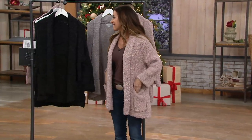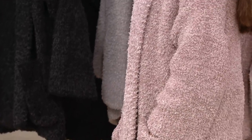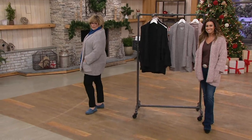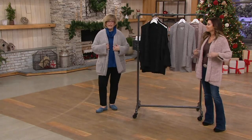It doesn't look like you're just going to throw on something shapeless and wear it at home. I love the length — it's truly a jacket length. It's not super long, but it's definitely long enough. It looks great with all of your jeans and skinny pants.